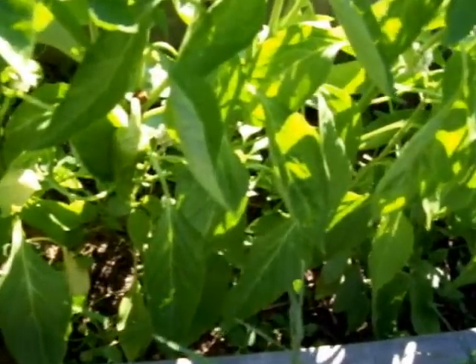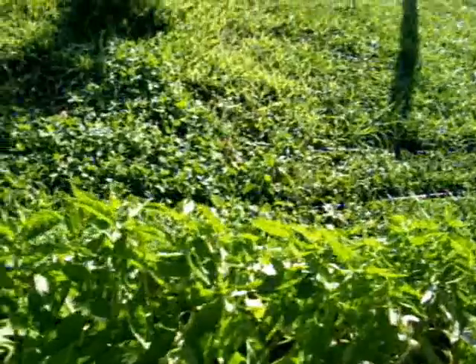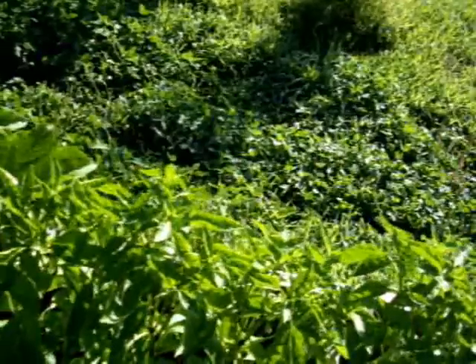These are called cubanelles. They look kind of like a bell pepper, but they're not. They're going to be a long pepper — they start out green, then they turn long, then they'll turn yellow, then red, like most peppers. They say they're good for frying, and I thought, oh cool, frying peppers.